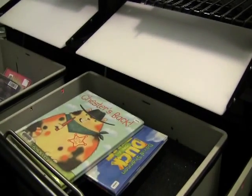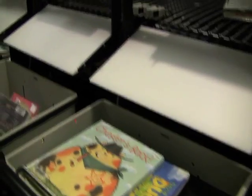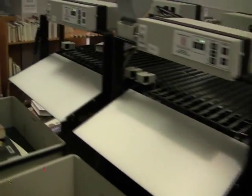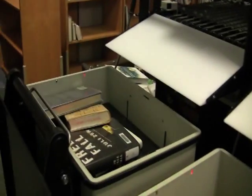Items requiring further handling — such as holds, prospectors, or items that aren't properly RFID tagged — are sent to a holds and exceptions bin for further handling by staff.